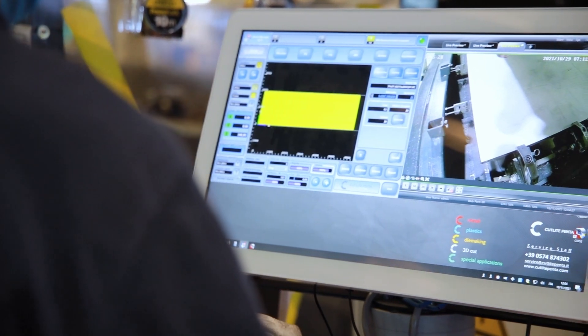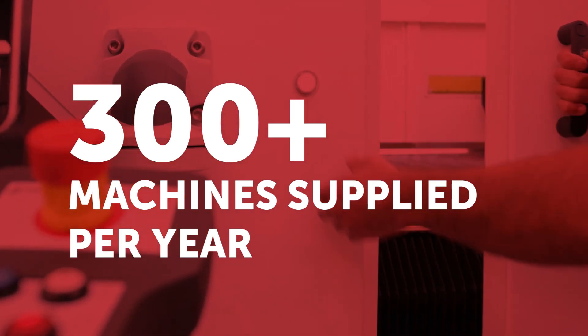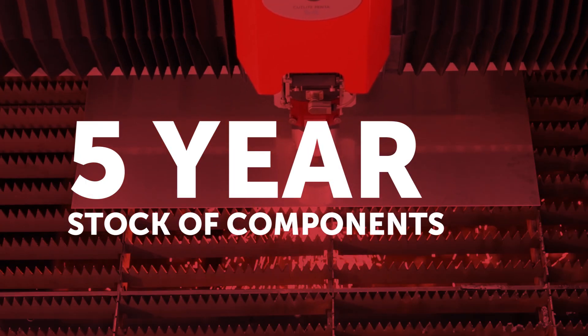The machine will be installed with internal cameras for enhanced operator viewing. With over 300 machines per year manufactured, Cutlite have 96% of the machine parts manufactured in-house and carry a 5-year stock of components.